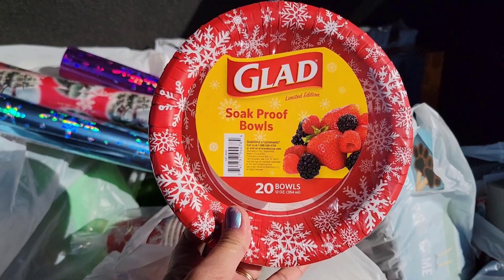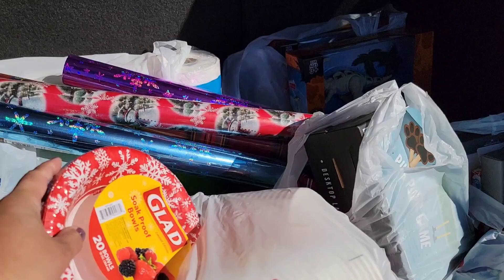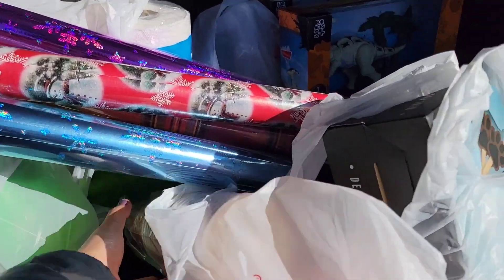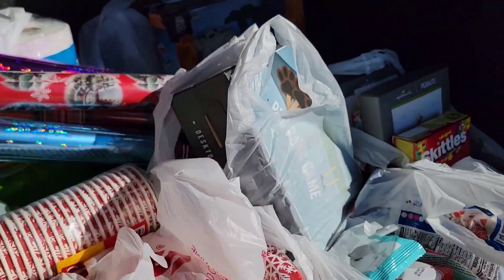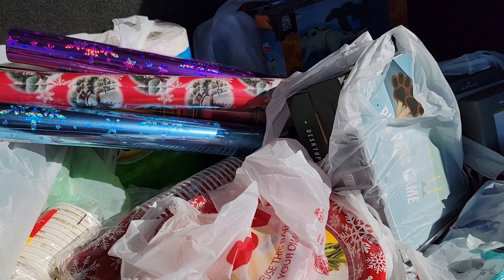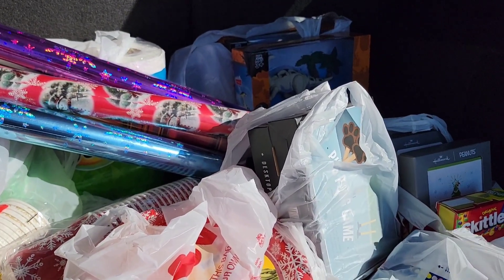I got two of each. They also have Glad 20-count bowls that are 12 ounces — also 99 cents each. And I got the paper cups — one is white and gold and the other is red and white — also 99 cents. I used my $10 off $70 CRT.